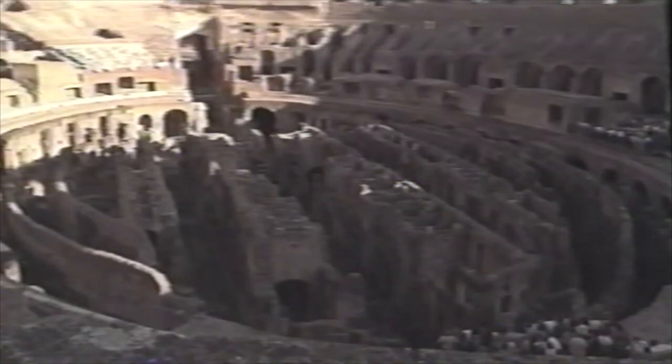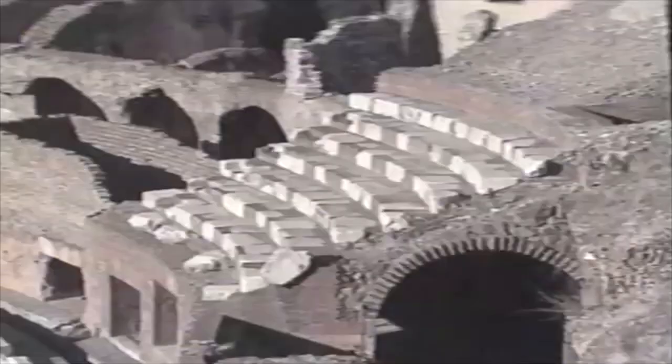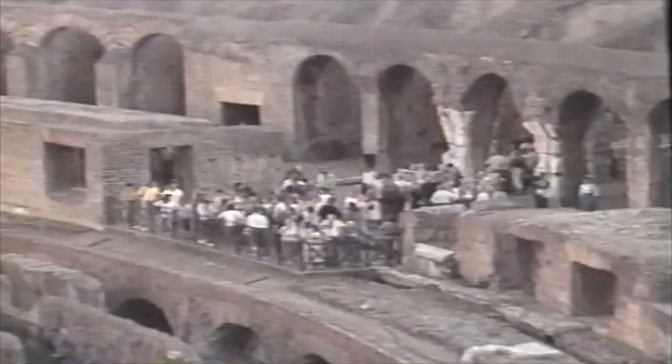Using the 80 entrances, as many as 50,000 spectators could take their places in just 10 minutes. And seating was carefully regulated according to rank. Spectators are still coming today from all over the old empire, and from places unknown during ancient times.